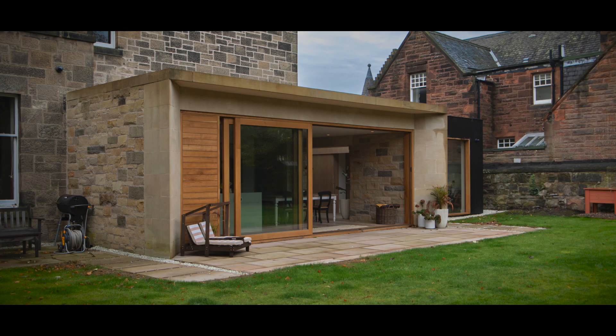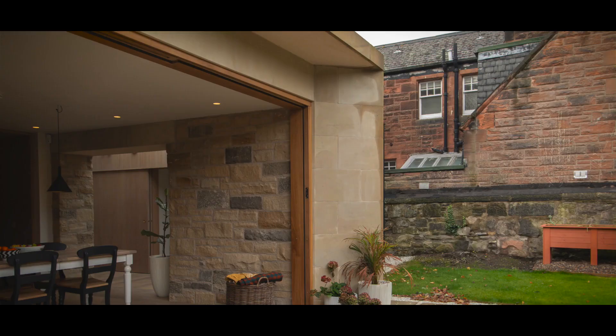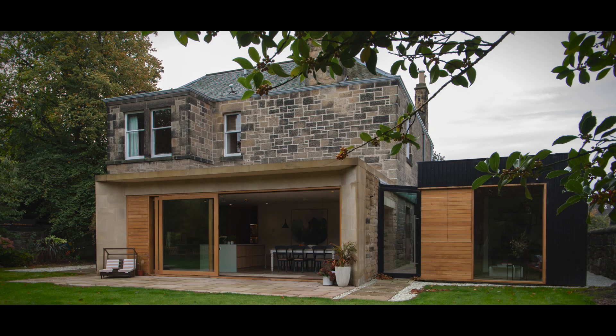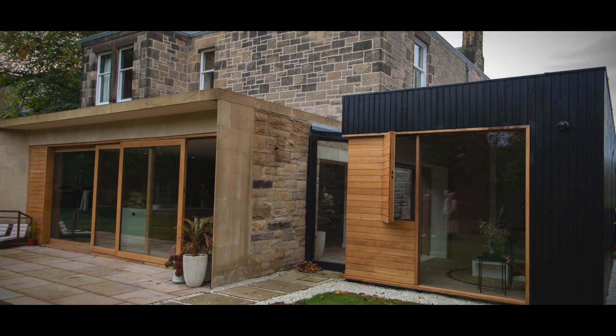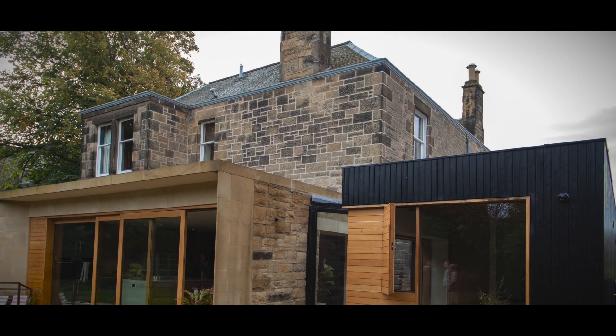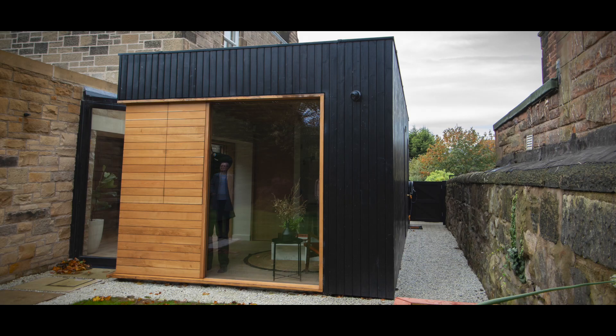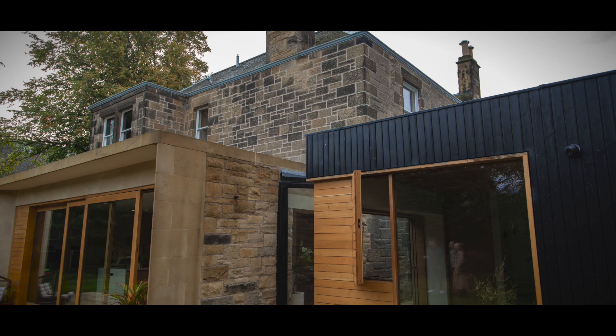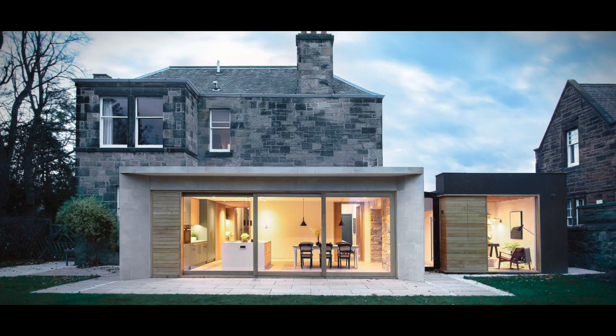A deep recess on the rear elevation allows for the doors to be opened in bad weather. A key aspiration for the new extensions was that they would remain subservient to the main house, and so the palette of materials were carefully selected to ensure that the final building was contextual but also contemporary and considered in its context.